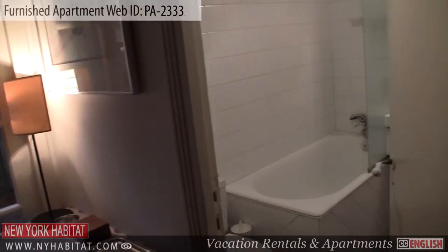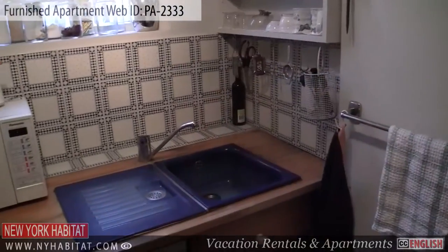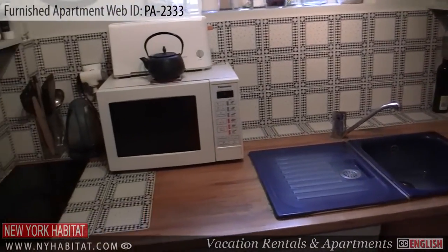Heading back towards the entry, you'll find a small but functional kitchen, providing you with everything you will need to prepare home-cooked meals.